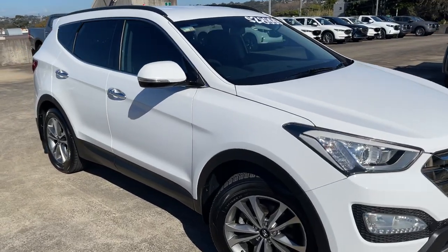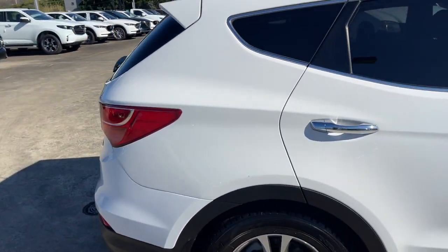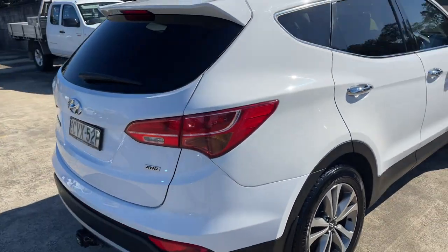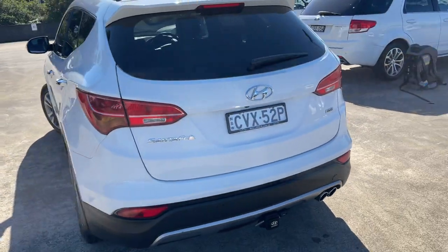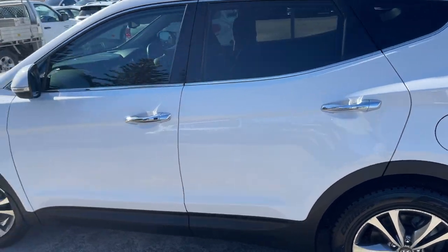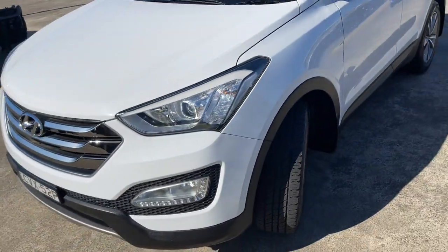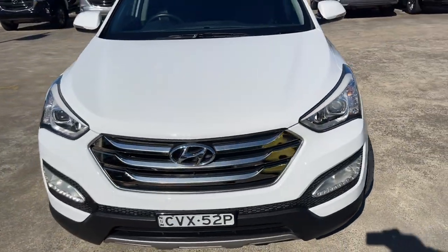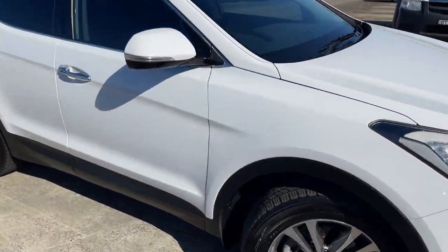We've got a 2014 Hyundai Santa Fe Elite, turbo diesel automatic SUV, all-wheel drive, 58,000 kilometers. It has a reverse camera, sensors, tow bar, alloy wheels, tinted windows — presents in excellent condition. There are driving lights as well, and good value for money at $28,999. Let's take a look at the interior.